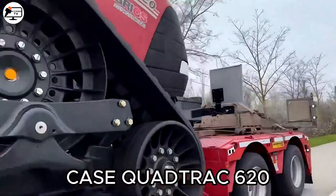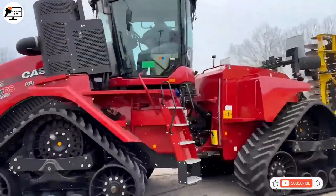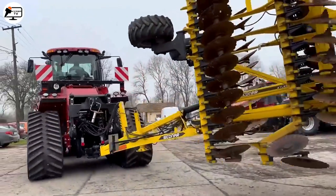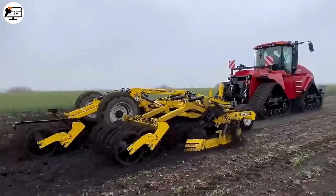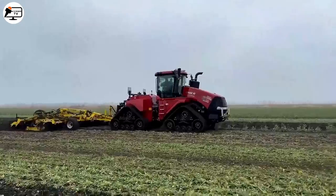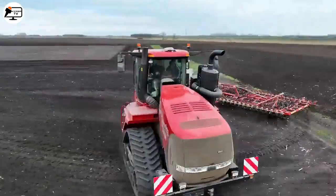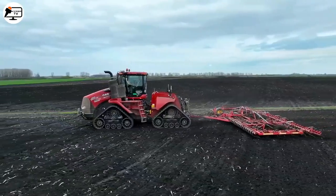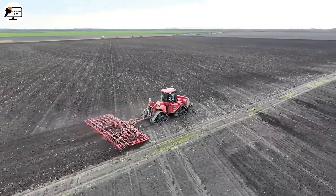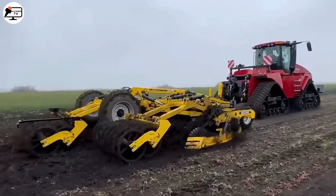Next on our list is the QuadTrak 620, manufactured by Case IH. This model stands out for its robustness, efficiency, and exceptional field performance. Equipped with a powerful 620-horsepower engine, it guarantees high productivity in any agricultural task. The QuadTrak's defining feature is its four individually driven tracks, providing even weight distribution, reduced soil compaction, and superior traction in the toughest conditions. Its transmission features a complete shift system and multiple speed ranges, offering a wide range of options for different tasks and conditions.